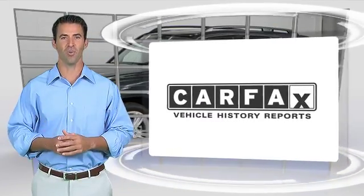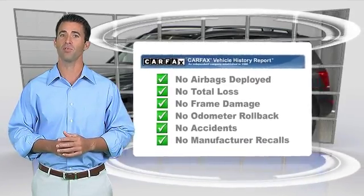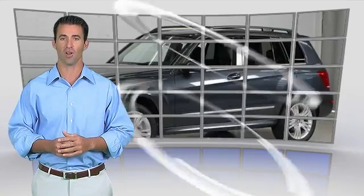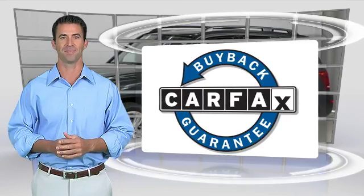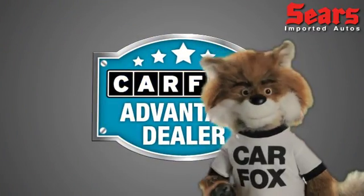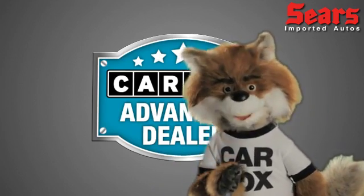Here's another high quality vehicle with a CARFAX vehicle history report. Be sure to find a complimentary copy of this report online or contact the dealership. This vehicle qualifies for the CARFAX buyback guarantee — just say 'Show me the CARFAX' at Sears Imports, a CARFAX advantage dealer.